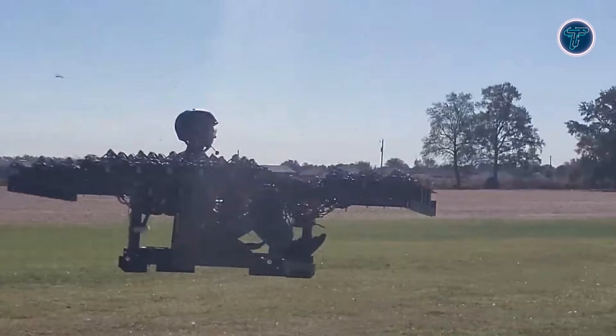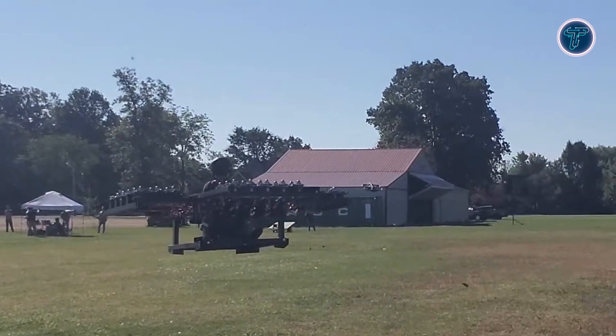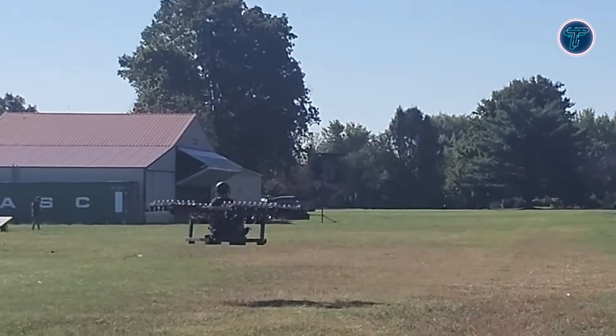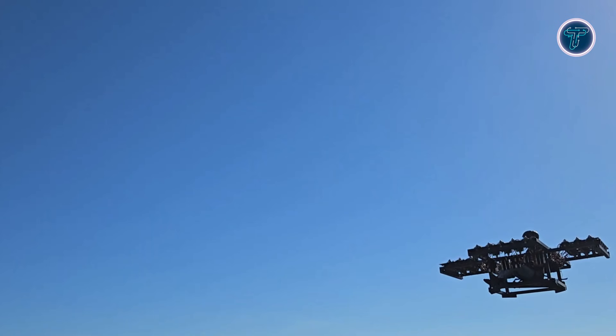With a compact footprint, it is designed for easy storage and simple charging, similar to other electric vehicles. The Solo Jet Bike reflects how future transportation could move beyond roads, offering individuals a new way to experience short-range aerial movement. It represents an early step toward accessible personal flight in everyday environments.